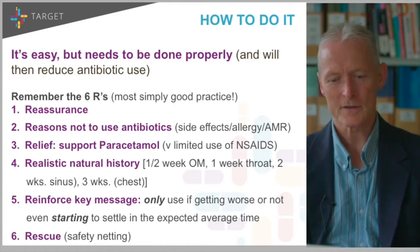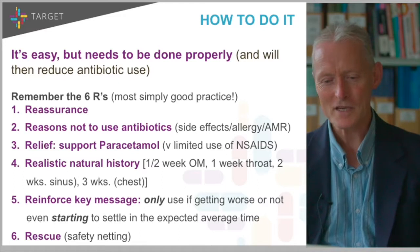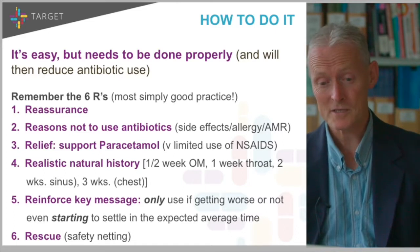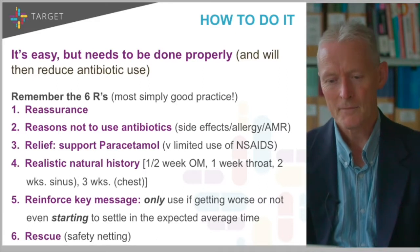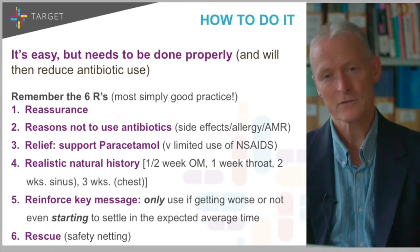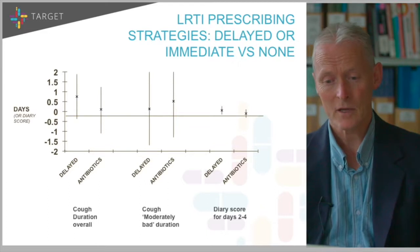The first R is reassurance that they don't need antibiotics immediately because they're not likely to get anything serious happening to them. The second R is reasons not to use antibiotics: antibiotics have side effects, allergy risk, and the side effect of antimicrobial resistance. The third R is providing good advice about symptom relief — I would advise regular paracetamol in maximal doses. Please don't use non-steroidals or use them very limitedly. We showed in one of our trials that if you give non-steroidals like ibuprofen, you get longer duration, more severe illness, and people are more likely to come back with progression of symptoms or complications. So just stick with paracetamol.